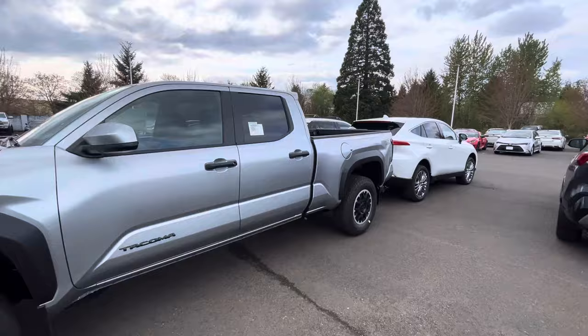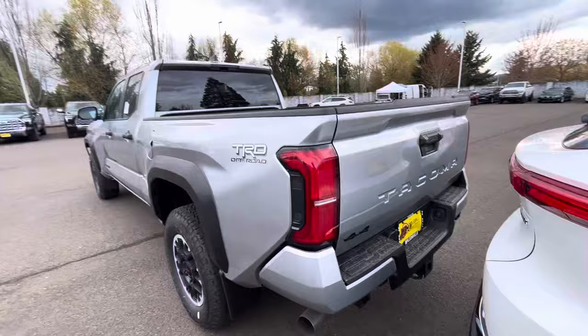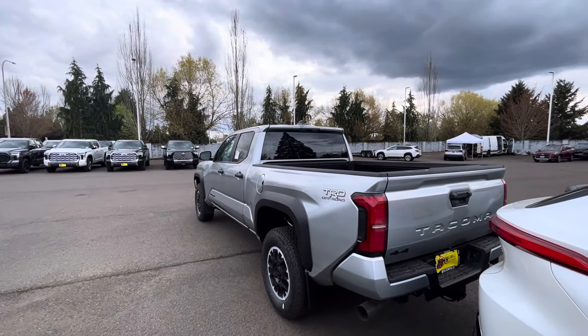Just wanted to show the back: the 4x4 badge is right here — that's how you can always tell it's a four-by-four. The exhaust pipe is on the driver's side. That's going to do it — have a good day and God bless, peace.